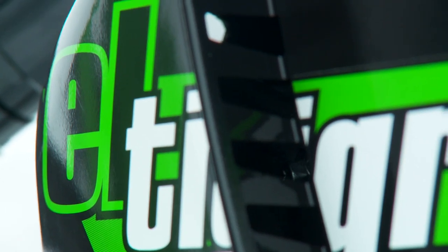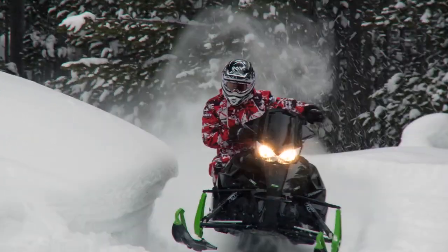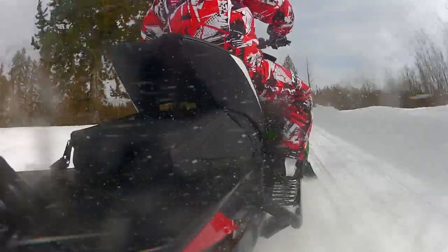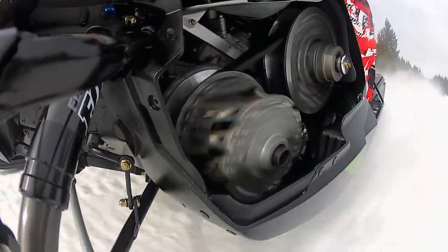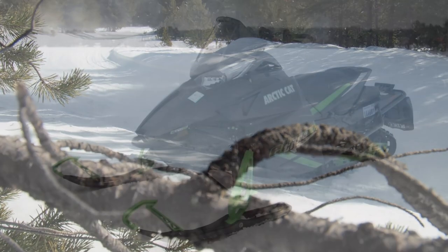Which means it's Arctic Cat's El Tigre that walks away with the highly coveted honour of being Snowtrax Television's 2014 Real World Sled of the Year. It's comfortable, it's reliable, it handles great, and dang it, it's one fast kitty. It's the Arctic Cat El Tigre.